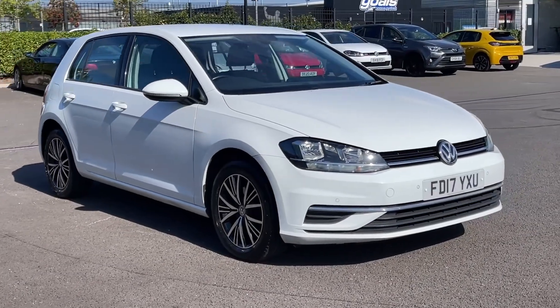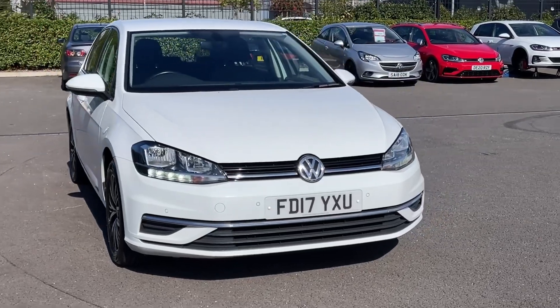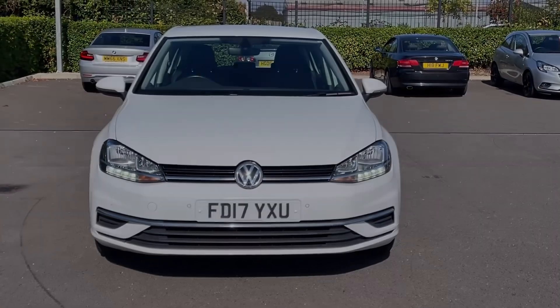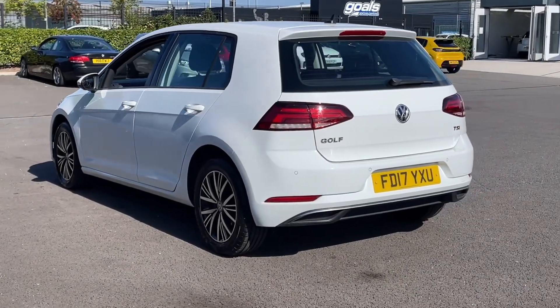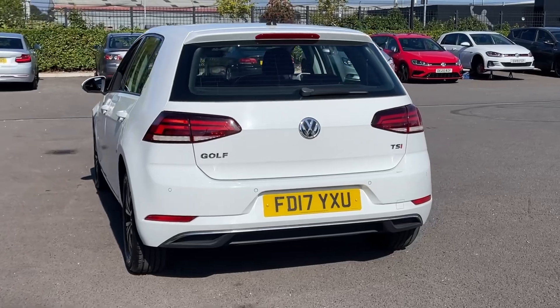Hi there, it's Becca here from Motor Match Chester and today I'm showing you around this Volkswagen Golf SE. It's a 2017 model based on the 1.4 litre petrol engine and manual transmission. The car boasts 67,000 miles on the clock and also comes with a partial dealership service history.